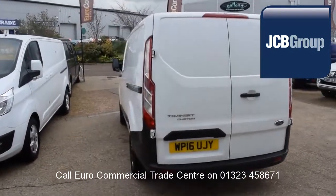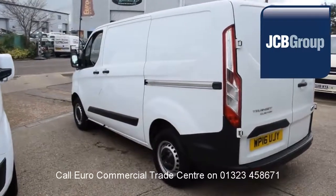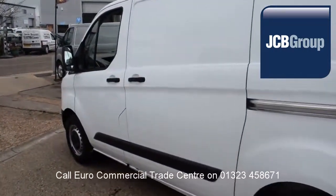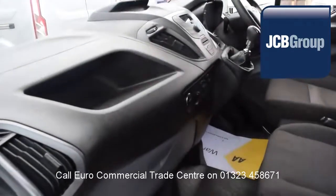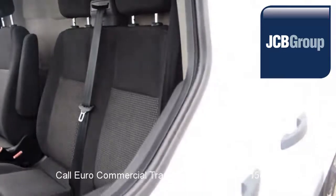Vehicles are fully valeted and presented before sale, with £20 worth of fuel on collection or handover, and low rate finance available subject to status. Speak to our experienced team who have a wealth of knowledge to advise you on your commercial vehicle purchase.